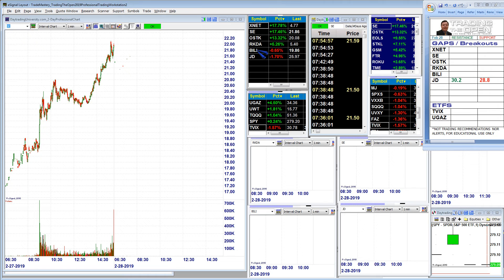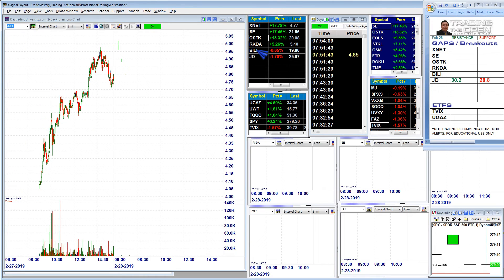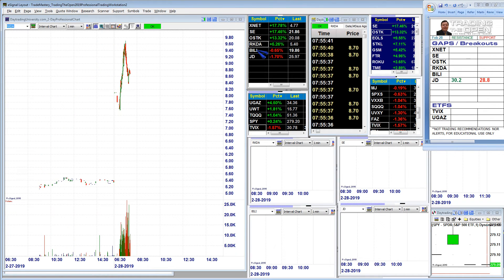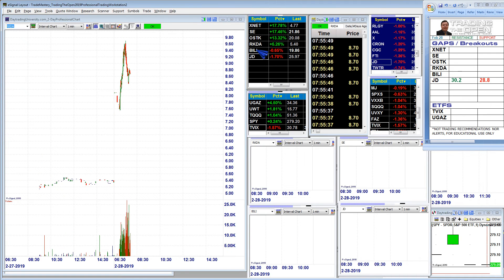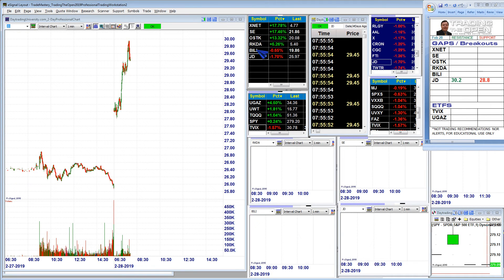Our strongest gappers today would be RKDA and JD. I prefer JD because the overall volume is much higher. So those are the two best gappers — RKDA and JD — at least as of right near 8 o'clock in the morning East Coast time.